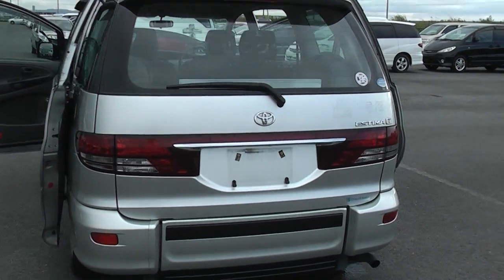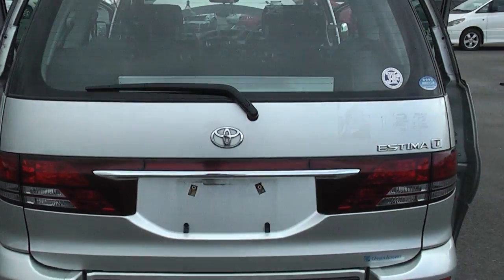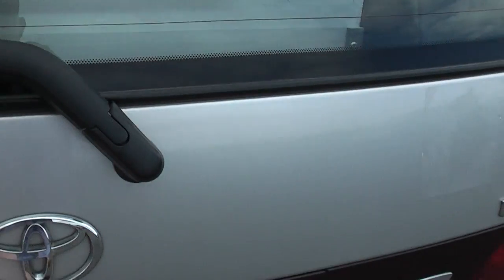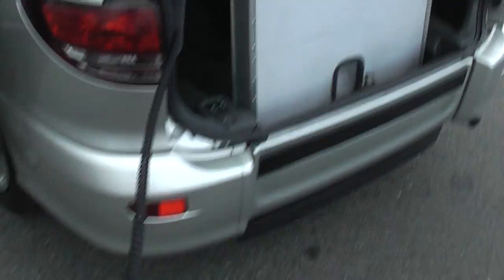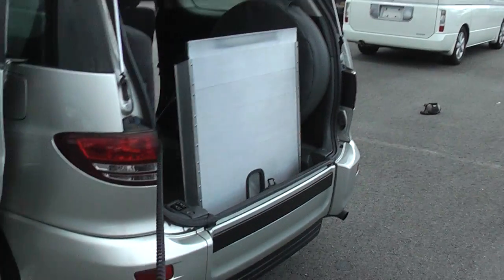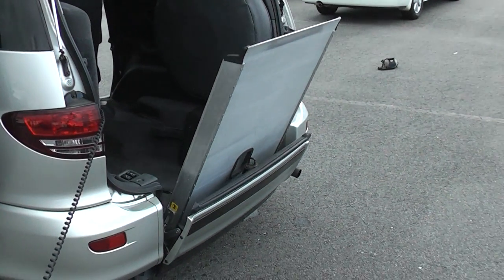That door closes down nicely. The bumper even looks well finished on the back there. Get it down — it's very easy to open the back door. Grab the controls. That folds out nice and smooth.